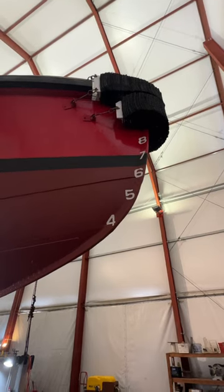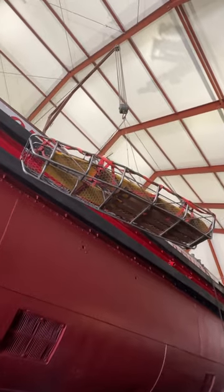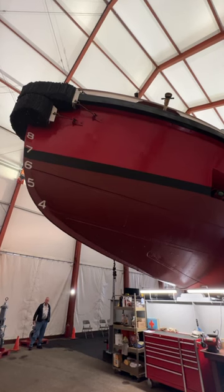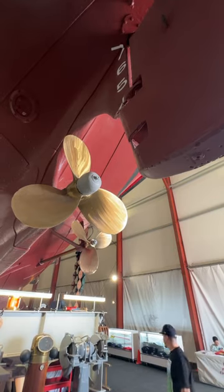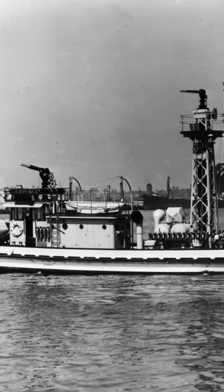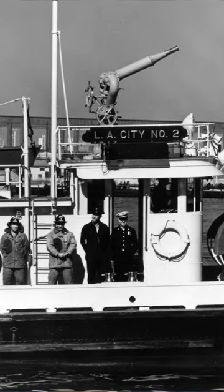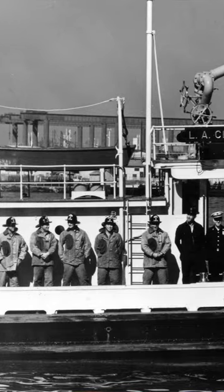For the past 20 years, the Ralph J. Scott has undergone a meticulous restoration from bow to stern. She's looking beautiful — the paint job is great, the propellers have been replaced, all the apparatus on deck is looking fly, and she looks aesthetically pretty much like she did when she was first commissioned in 1925.